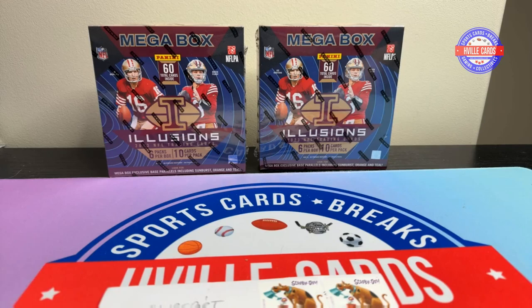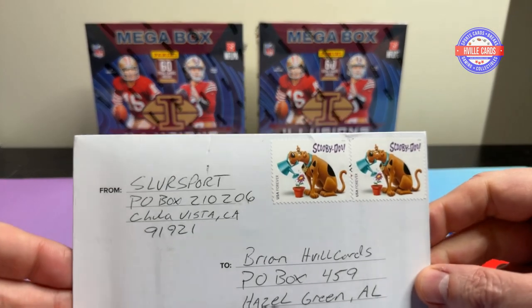What's going on friends? Brian with HVL Cards back at you with another video. Today we're doing the Trade Train Challenge. Ed at Silver Sports challenged me and here's what he sent me.